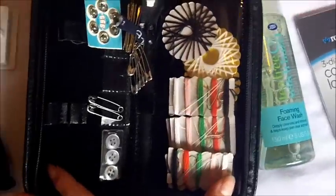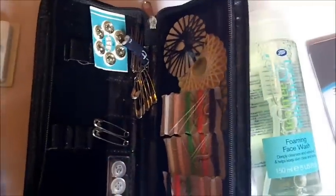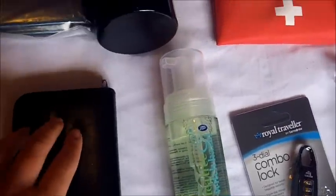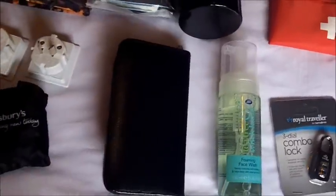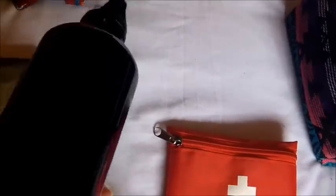We have a little sewing kit — grab some safety pins, some thread, and some needles, maybe a couple of buttons as well. I find this really, really handy because if something tears, instead of buying something new — if your bag tears, you don't want to buy a whole new backpack, that can cost a fortune, just sew it up. Here I have my water bottle which can just clip onto your bag.